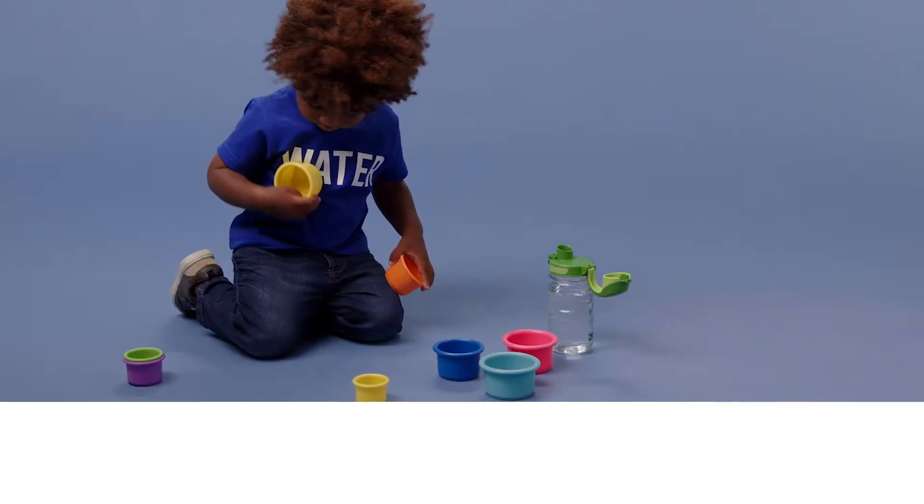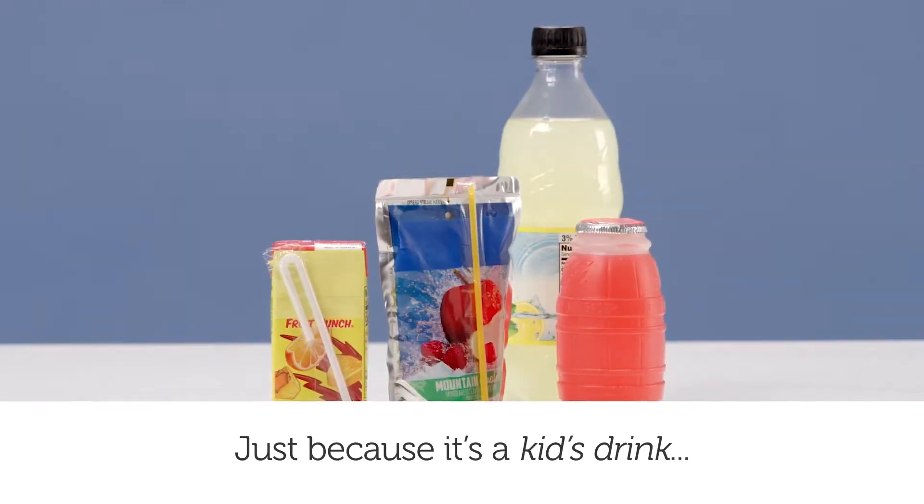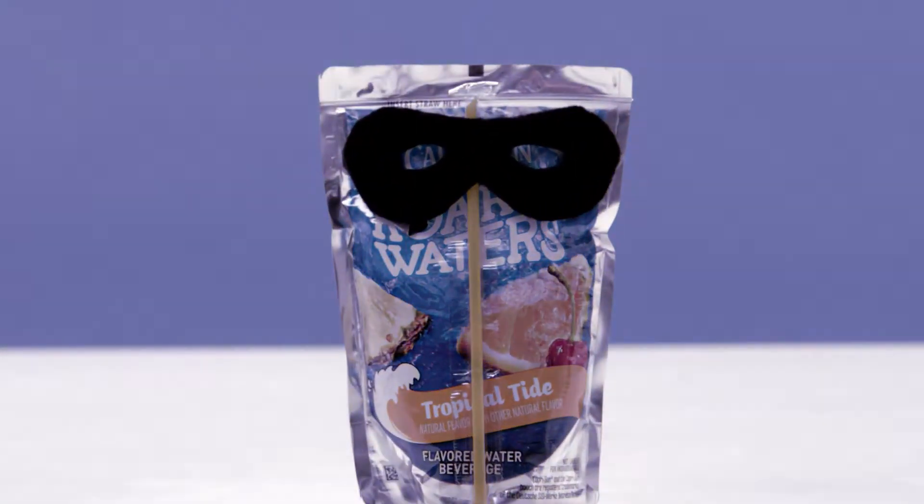The boy plays with stacking cups with his water bottle nearby. Just because it is a kid's drink doesn't mean that it is actually healthy for kids.